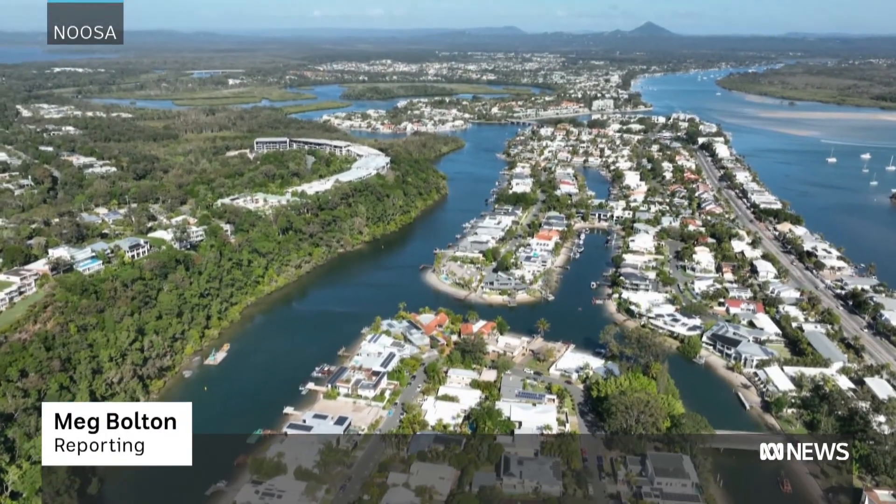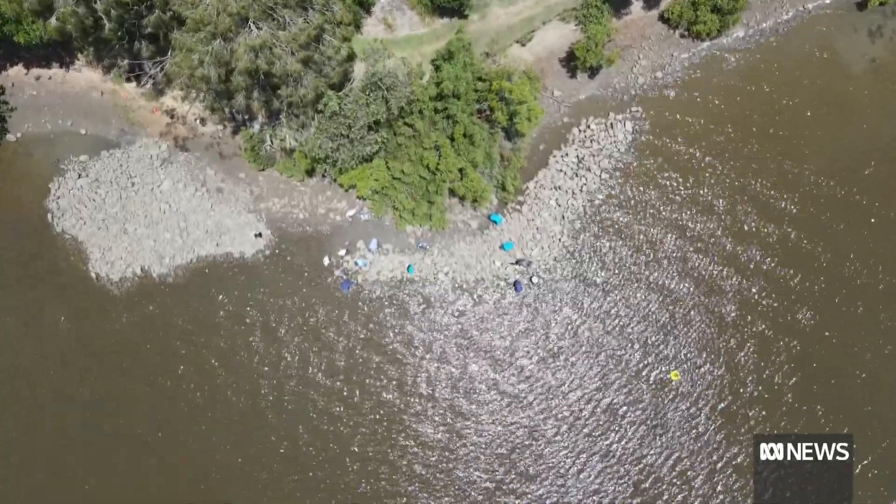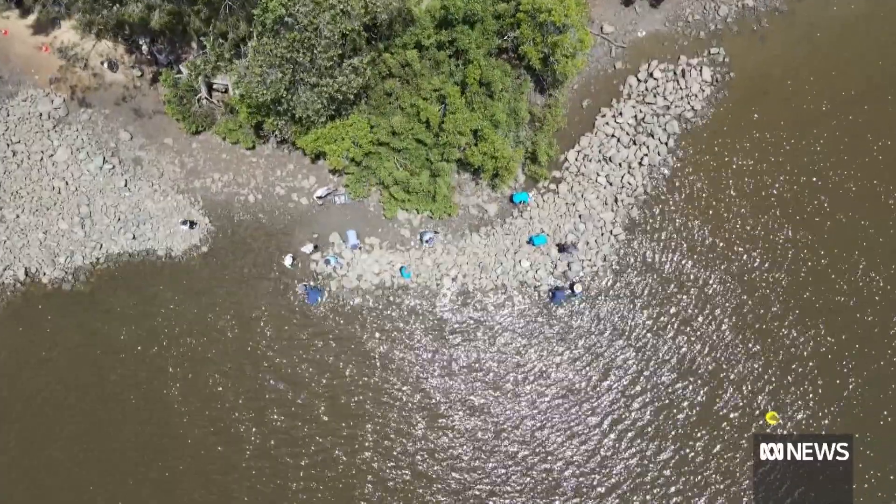A booming property market snakes through Noosa's waterways, but beneath the sparkling surface a different population is dwindling. Up until the early 1900s the oysters were prevalent, but in the last hundred years or so they've been pretty much completely gone.